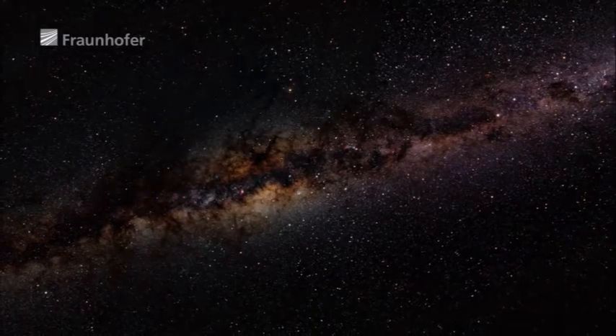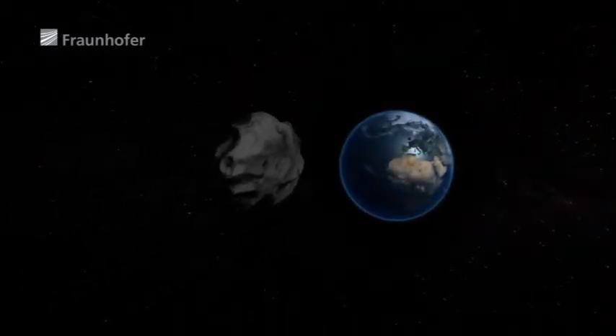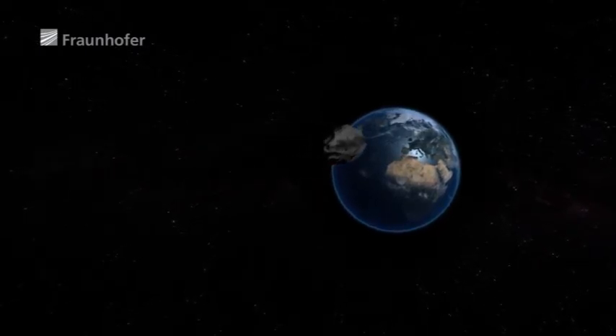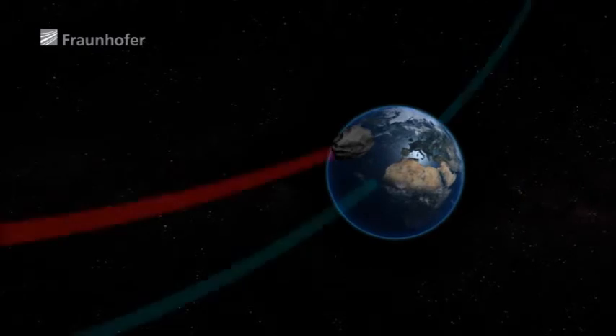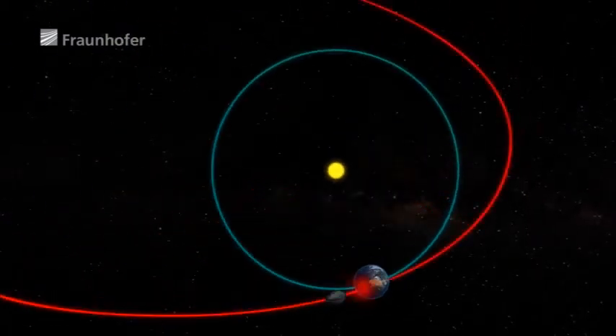Scientists think it is very likely that an asteroid capable of destroying a city will strike the Earth every few hundred years. The result could be unimaginably catastrophic. That's why teams of scientists are developing ideas to help prevent such disasters and are working out ways to alter the orbits of asteroids.